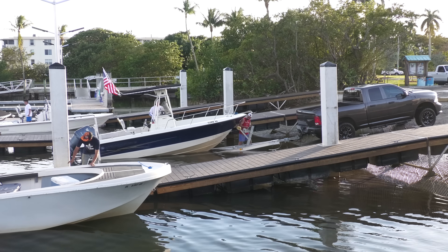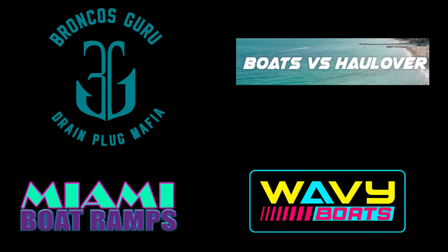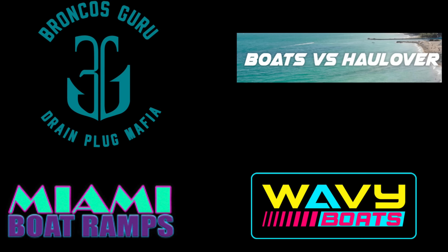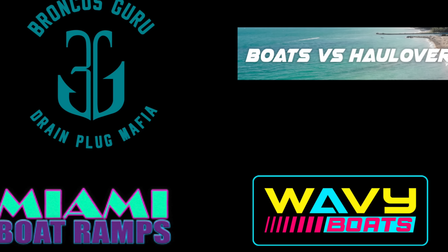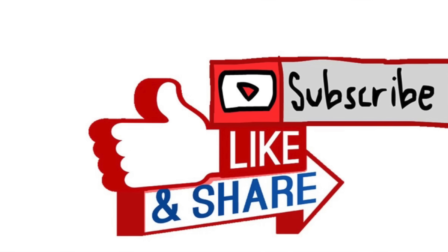We're gonna get out of here as well. Thanks for watching guys — I hope you enjoyed this episode of Miami Boat Ramps. If you did, please check out our other content. We have Wavy Boats doing great things down at Haulover Inlet, my channel Broncos Guru with comedy boating videos, and Boats vs. Haulover with the remaining machine taking on mother nature down at Haulover Inlet. If you haven't already, go ahead and drop an anchor on the subscribe button.